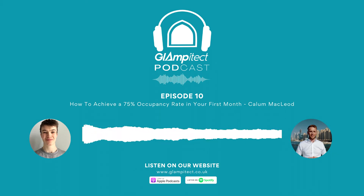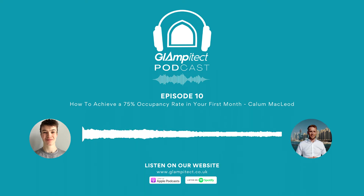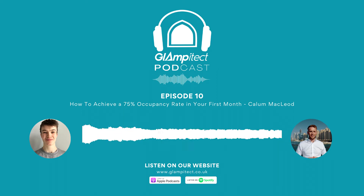Just before we start, I'd like to say a thank you to all of our listeners. We recently passed a thousand downloads of the podcast, which is something we're really happy with at Glampy Tech. If I could ask you one more favour, it'd be for you to pass the podcast on to anyone who might find it useful. I hope you enjoy and find value in today's episode.